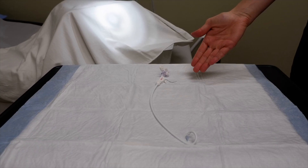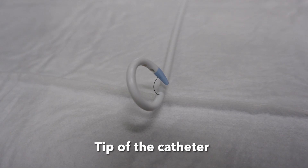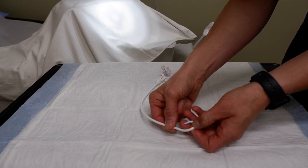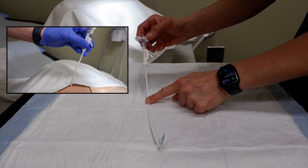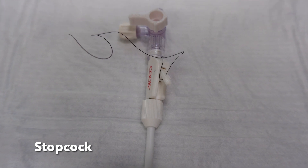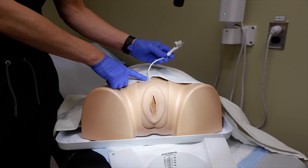Here is an example of a suprapubic catheter, or SPT as we commonly call it. You can see the tip of the catheter, which will be in your bladder, and it is held in place by a pigtail configuration kept in shape with a suture. Approximately the top five inches of the catheter is what sticks out from your skin. At the end you will have a stopcock, and this is how you open and close the catheter in order to empty your bladder.